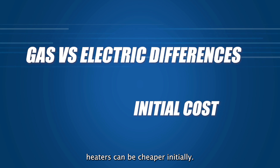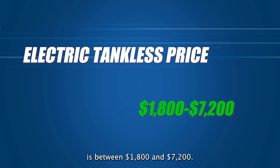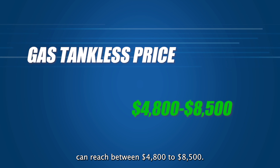Electric tankless water heaters can be cheaper initially. The price range, including installation, is between $1,800 and $7,200. On the other hand, gas tankless water heaters can range between $4,800 and $8,500.